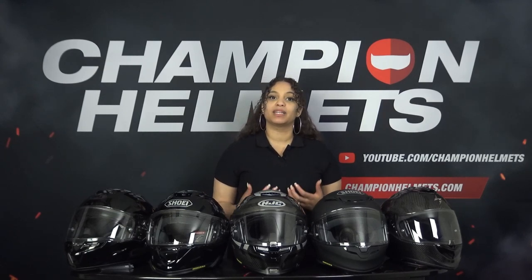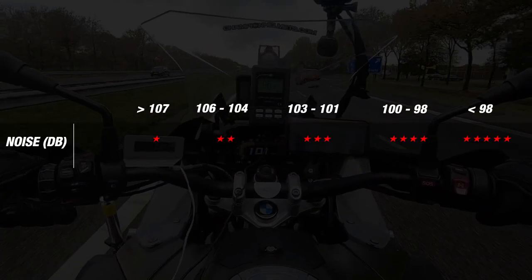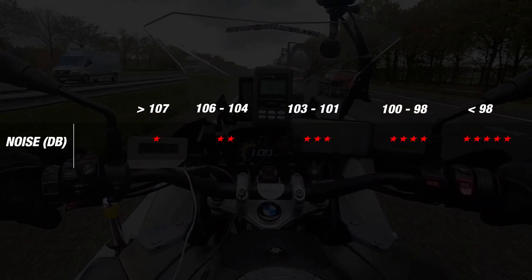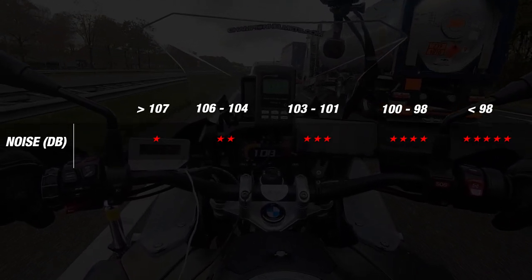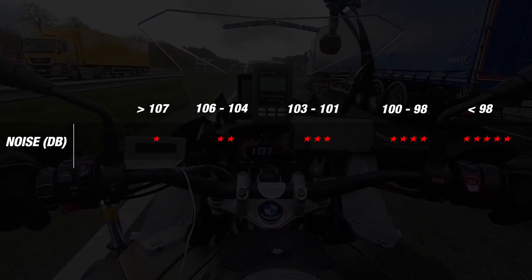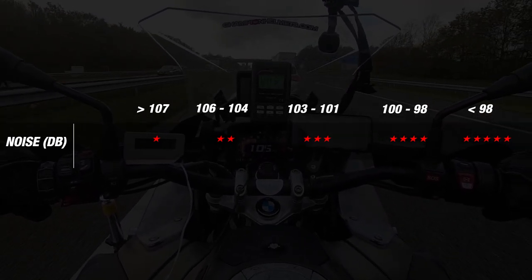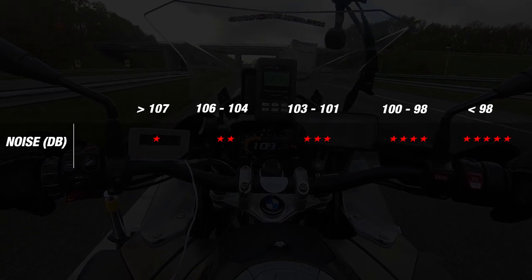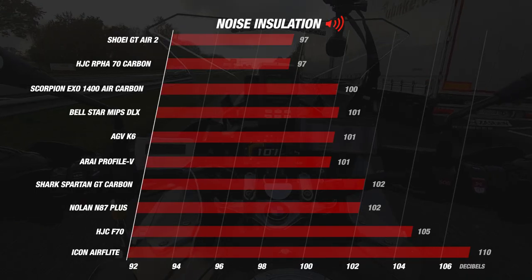All measurements were taken at a wind speed between 115 and 130 km per hour. A decibel difference may seem negligible at first, but at values like this, every decibel difference is clearly audible. We use a score metric developed especially for our noise insulation section, with bandwidth to map performance. The lower the number of decibels, the quieter the helmet, and the higher the stars it scores. According to our metrics, a score below 98 decibels earns the ultimate score of 5 stars.